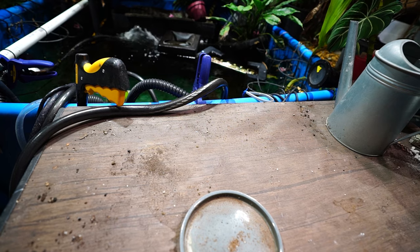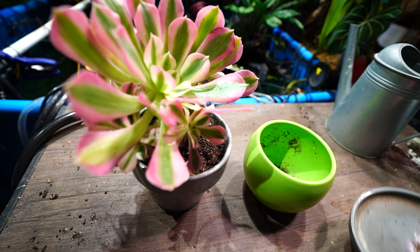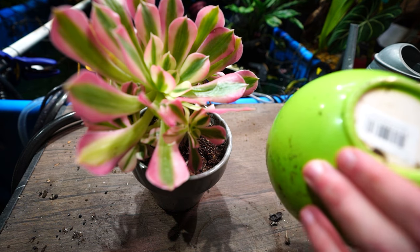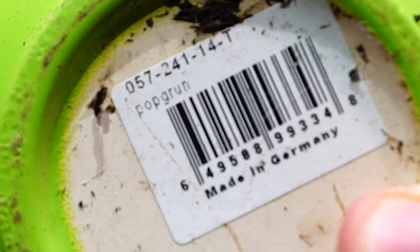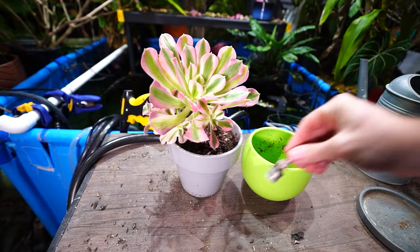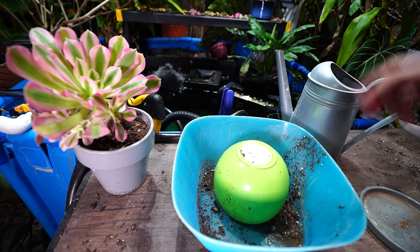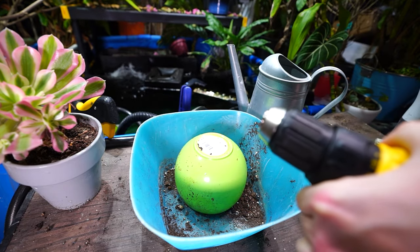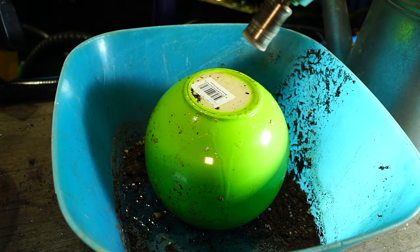In order to move this plant into this pot, I need to drill a drainage hole. There should be plenty of soil to make up for the pot size difference. This is a Popgrün — P-O-P-G-R-U-N, made in Germany — just a fun lime green pot. I need a diamond bit, some water, a container to set that in so the water doesn't spill everywhere, and then I need to get the drill. Hopefully the battery is charged. Get some water on there and do the drilling.